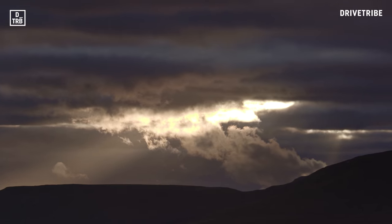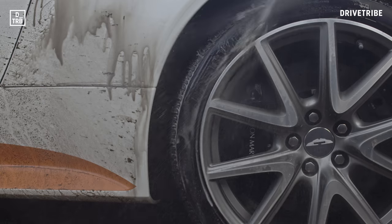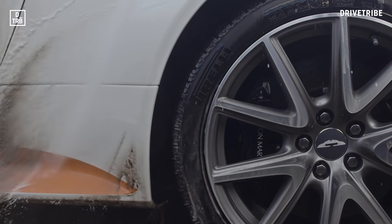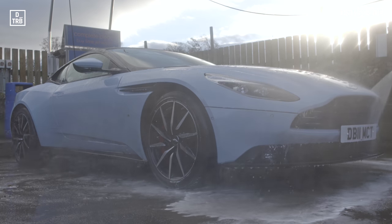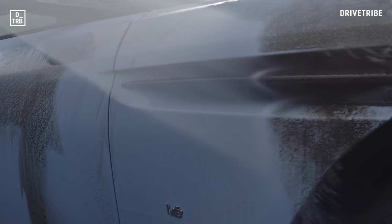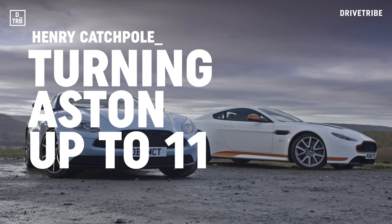At this time of year a long drive is followed inevitably by a jet wash, sluicing away the road grime and revealing the beautiful shapes anew in the daylight. And although the shapes appear similar, the reason we've brought them together is that they respectively represent Aston Martin's past and Aston Martin's future.